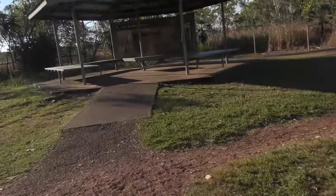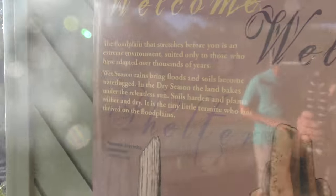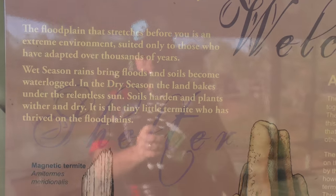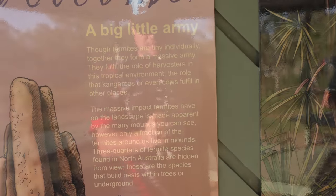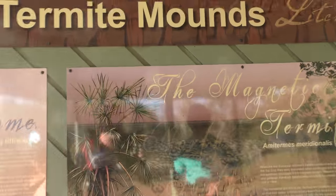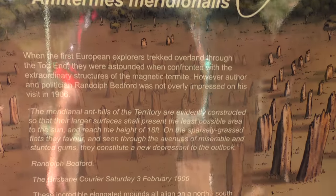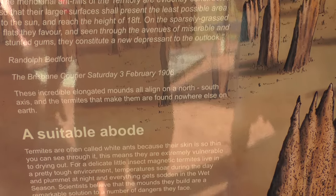Hi guys, welcome to the next video. We're here at the termite mounds — they're called the magnetic termite mounds, and you'll see why. I'll show you the information board over here. Welcome to 'A Big Little Army' — some information you need to read through. Here's some information about the termites.